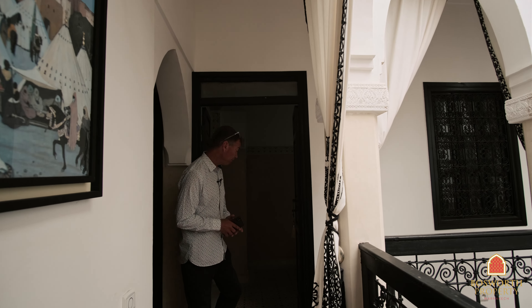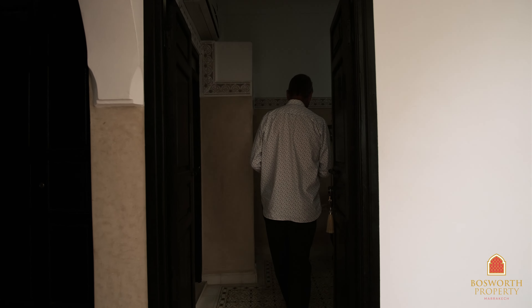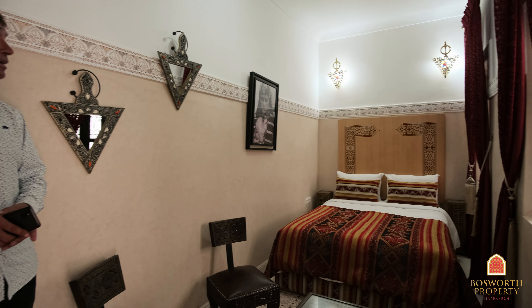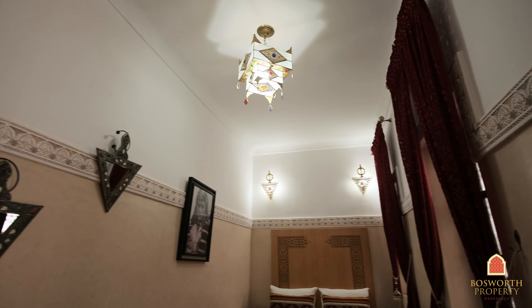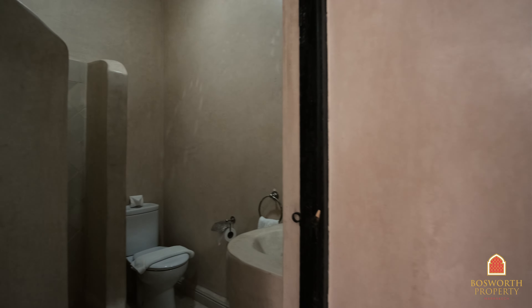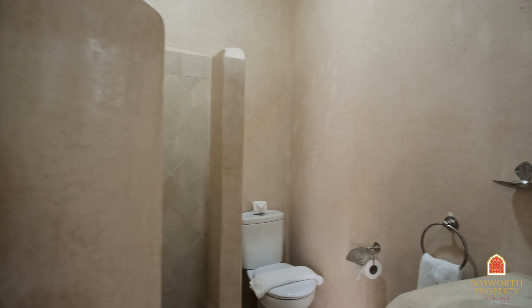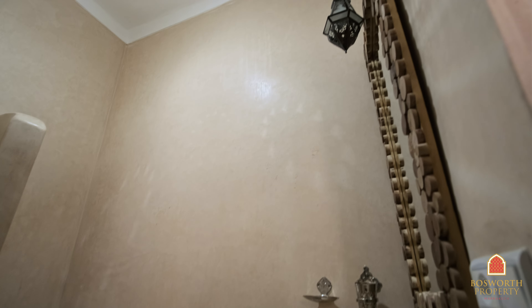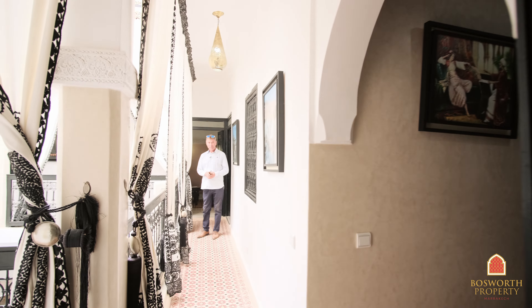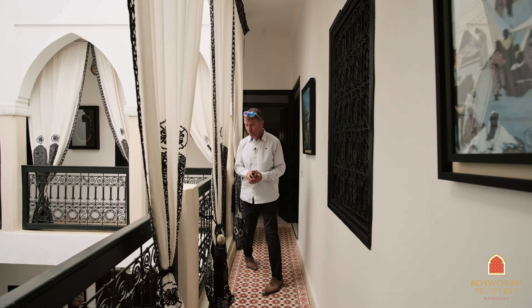We'll show you the four rooms on this level. This is the first one — very well appointed, lots of natural light, a good aircon unit as well, and a lovely ensuite. Lots of zellige, good equipment. There are some nice design features as well — some nice wrought iron, some good woodwork.